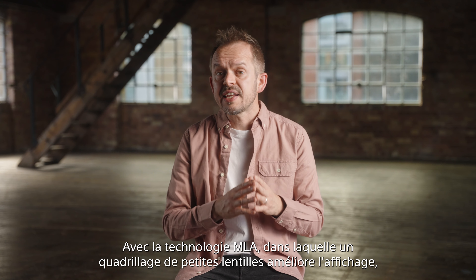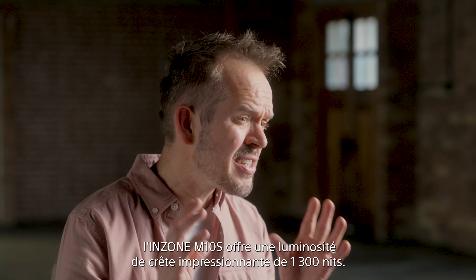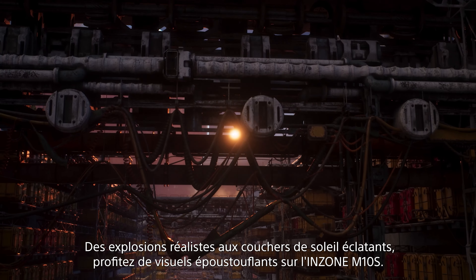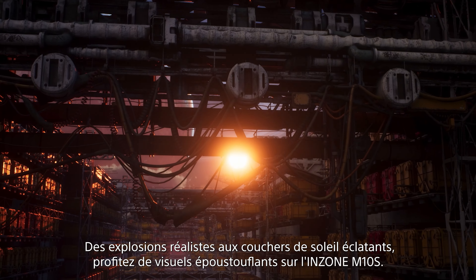With MLA technology, where a grid of tiny lenses enhances the display, the InZone M10s achieves a stunning 1300-nit peak brightness. From realistic explosions to dazzling sunsets, the worlds look truly stunning on the InZone M10s.